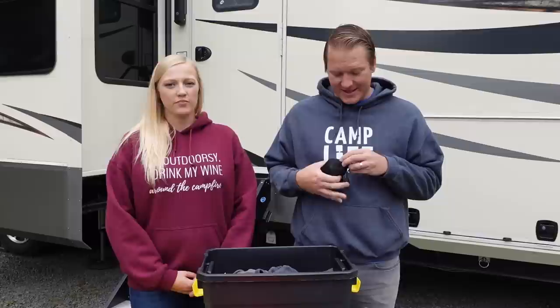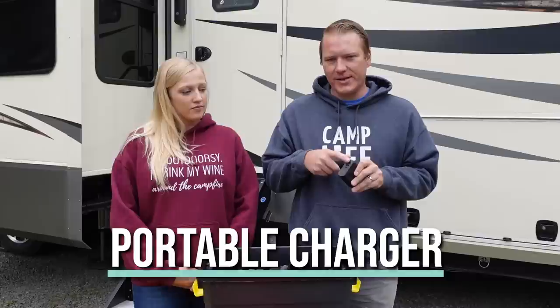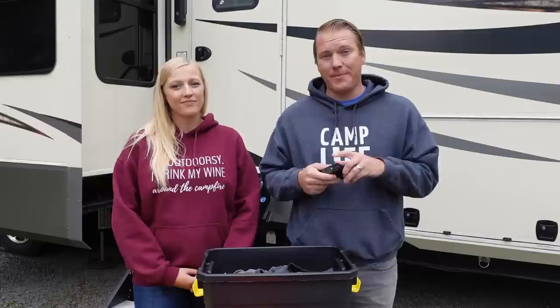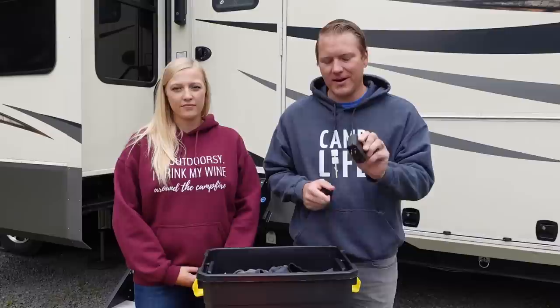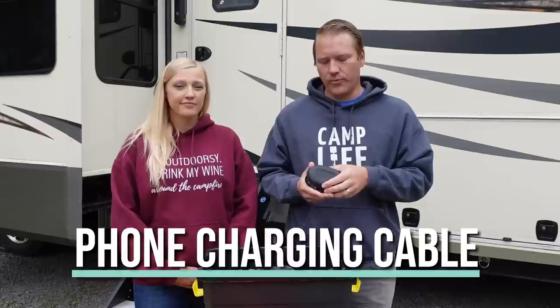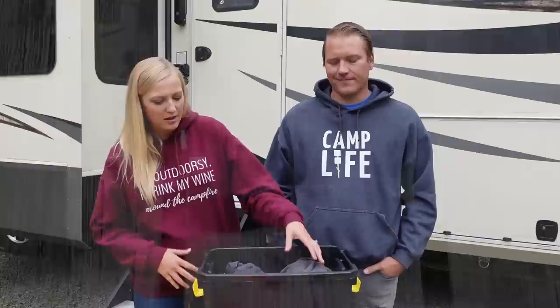Next up is something super important that a lot of people forget about — it's an extra portable battery for your cell phones. It has two USB ports and is a fully charged external battery. The model we like also allows you to plug it in and pass through the power, so if you're somewhere you can actually plug in, you have that functionality without carrying around extra power blocks. And with that, we also made sure to bring extra phone charging cords — something we definitely would have forgotten. We would have the battery but wouldn't be able to actually charge our phones with it, so don't forget those.